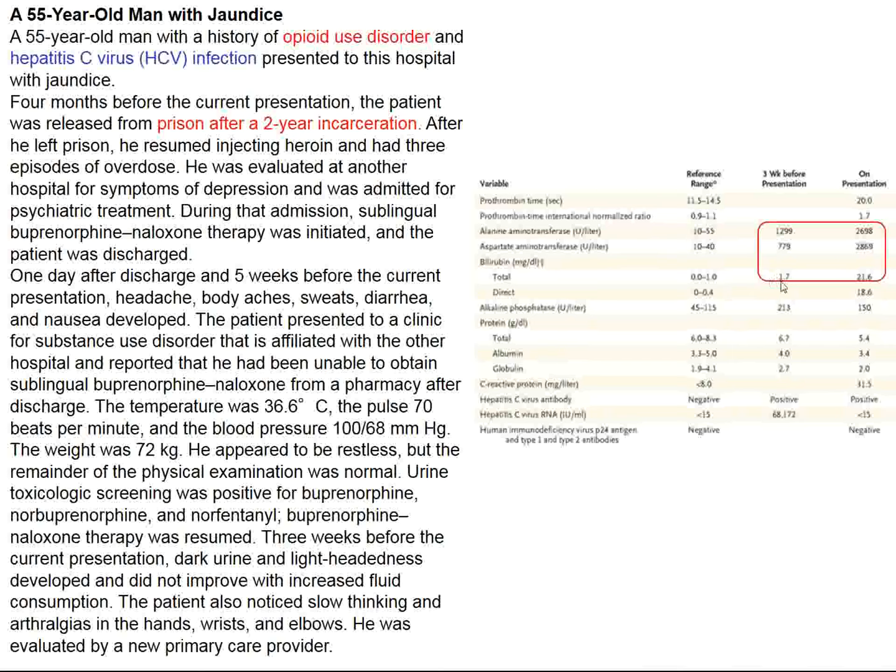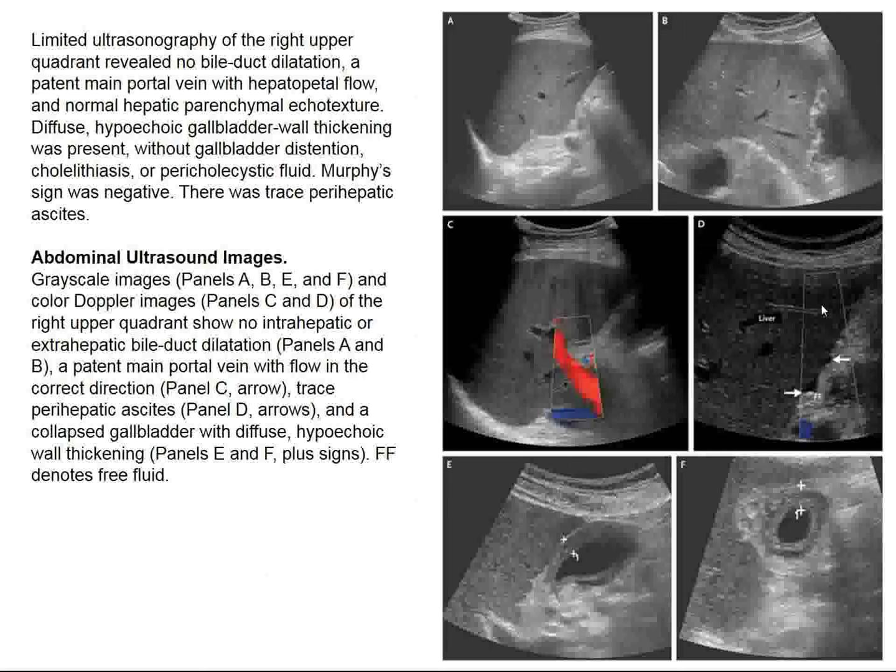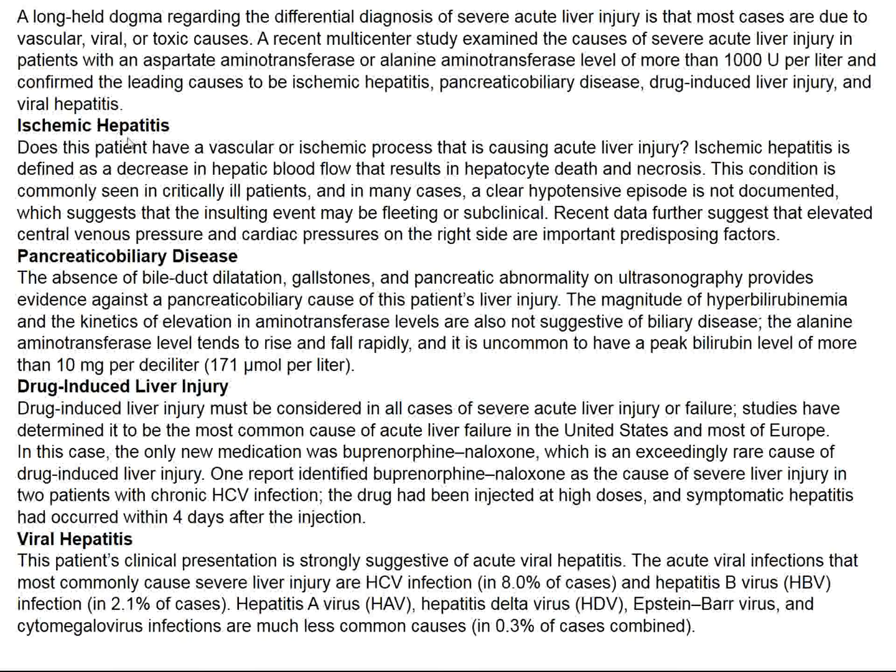His bilirubin of 1.7 at presentation rose to 21, and liver enzymes were markedly elevated — with the exception of alkaline phosphatase, which didn't rise much, suggesting an inflammatory rather than obstructive cause. Imaging ruled out obstructive jaundice, the pancreaticobiliary tract appeared normal, and portal vein flow was appropriate. Ischemic hepatitis was considered but he wasn't in shock; drug-induced liver disease was possible but unlikely with his medications.